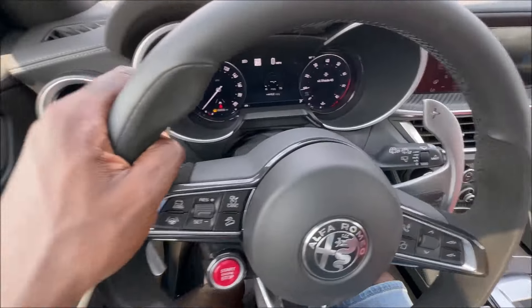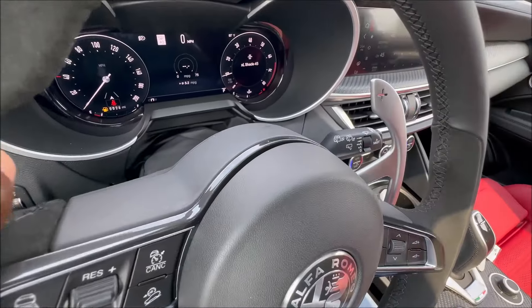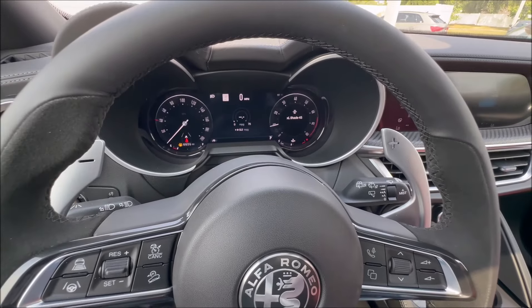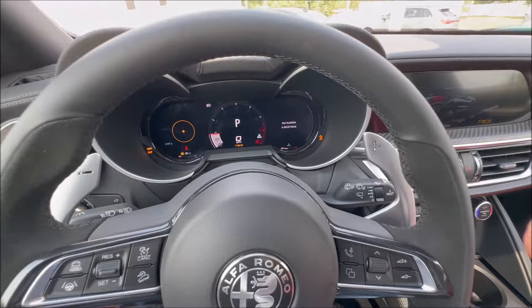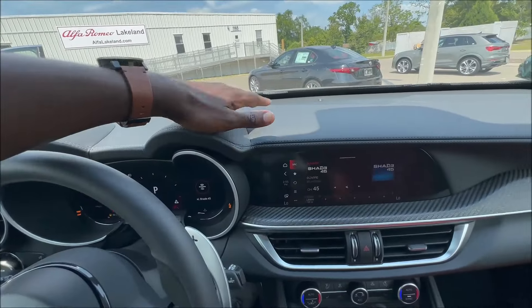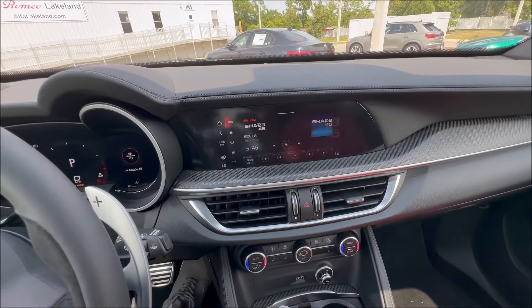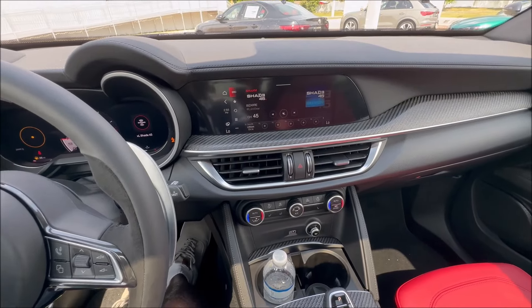We have stocks on each side — one for lane keep assist and one for changing the menu view, as there are three different display options. In race mode, specific to the Quadrifoglio for 2024, you get a unique cluster view. The dash has leather uppers with stitching, and the 8.8-inch touchscreen infotainment system, which Alfa has used for a while across the Stelvio lineup.